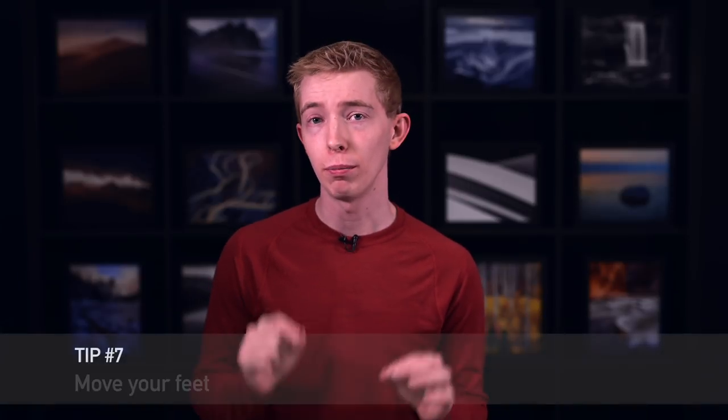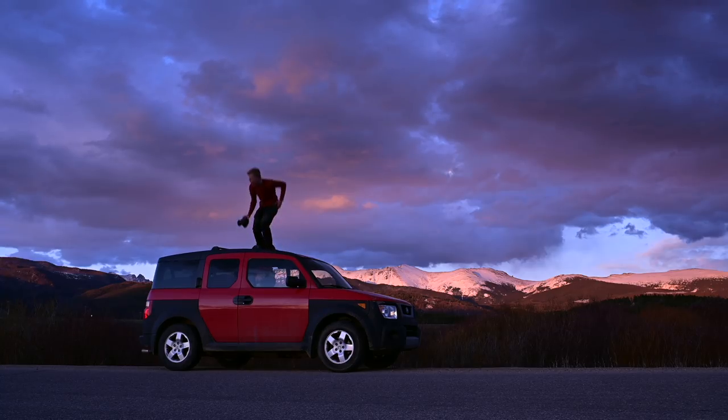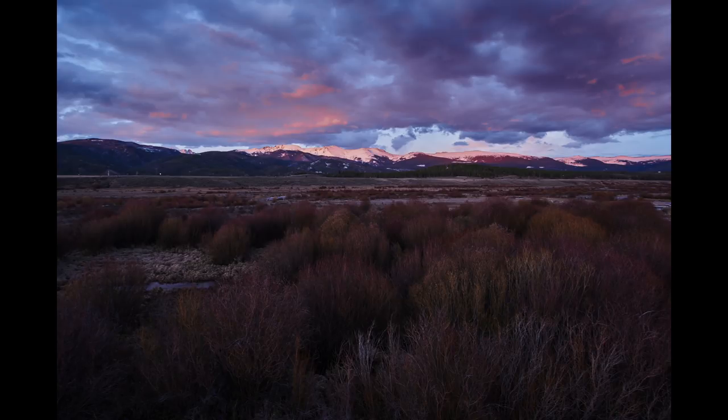Tip number seven: move your feet. I often see photographers set up their tripod at eye level and stay in exactly the same place even as the landscape changes around them. But the best photos don't always happen so easily. Instead, experiment with different angles, different foregrounds — just move around. For example, I took this photo at eye level, and to me the plant is just overpowering the background. So I took the opportunity to find a slightly higher vantage point, and to me it works a lot better for the message that I want to convey.